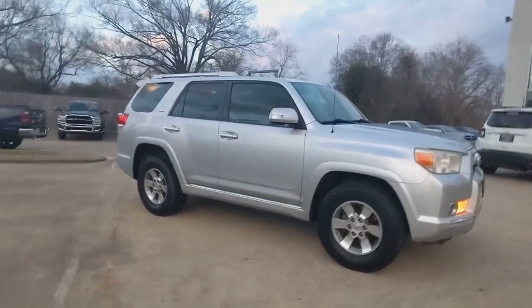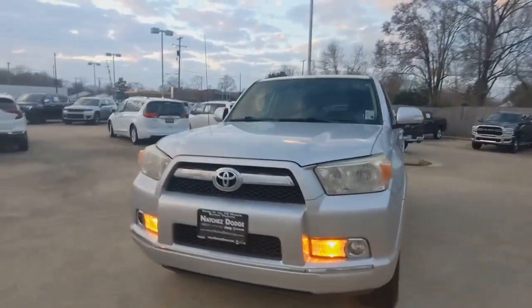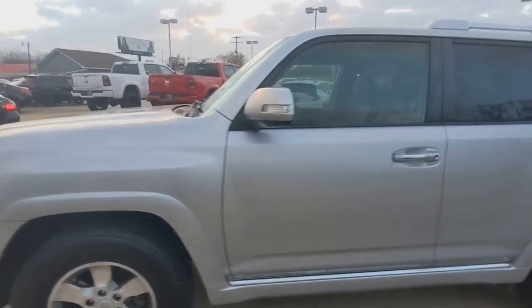These are just some of the great options this vehicle comes with: keyless entry, fog lamps, heated mirrors, rear AC, aluminum wheels, locking limited slip differential, rear wheel drive, rear spoiler, stability control, intermittent wipers.